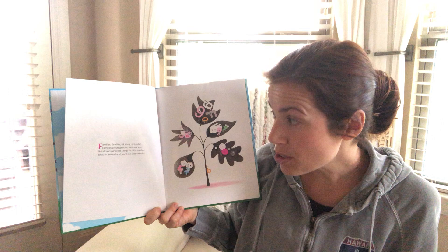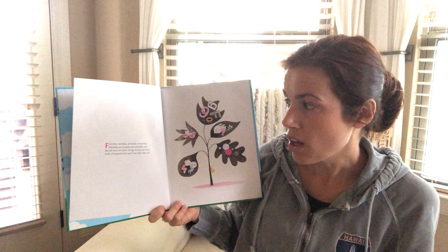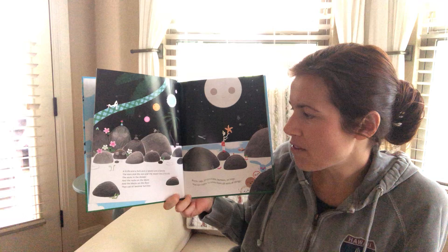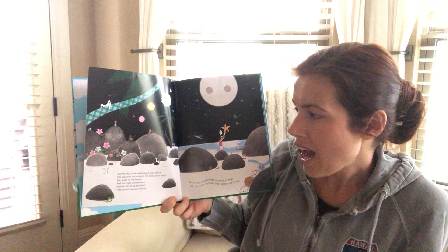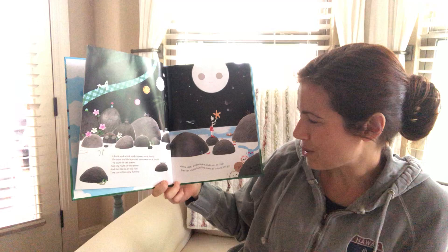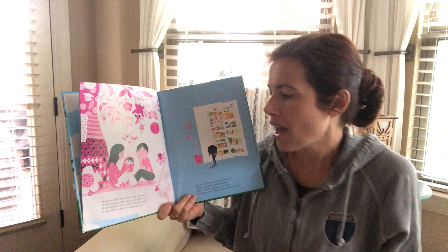Families, families, all kinds of families. Families are people and animals too, but all sorts of other things fit into families too. Look all around and you'll see all that they do. Look at all these little critters on the leaf. A knife and a fork and a spoon are a family. And the stars and the sun and the moon are a family. And the socks in the drawer and the rocks on the shore and the blocks on the floor, they can all become families. Bottle caps, ginger snaps, buttons, or rings — you can make families of all sorts of things.